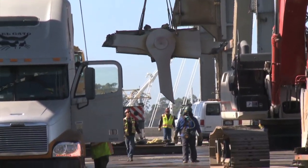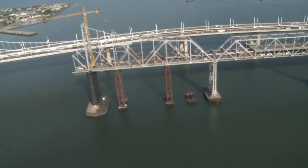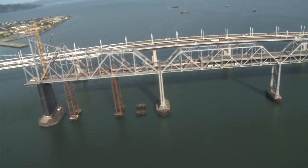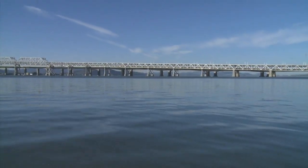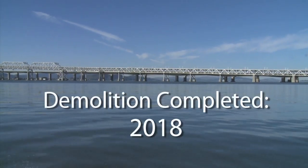The demolition from the start has gone very, very well. It stayed on schedule. There haven't been any surprises. Although the more obvious portions of the cantilever are quickly being removed, the unique and historic total demolition of the Old Bay Bridge is scheduled for 2018.